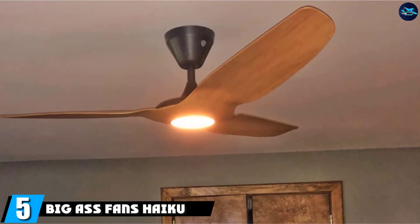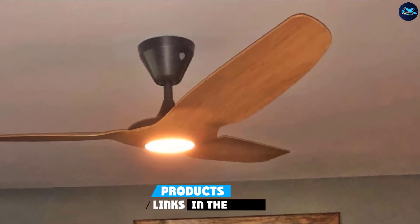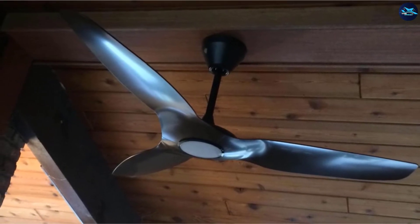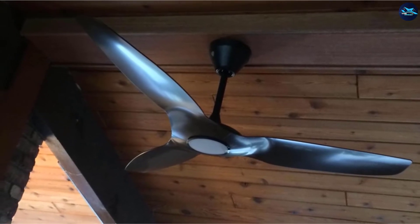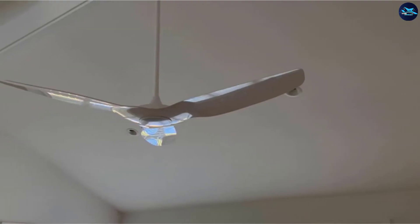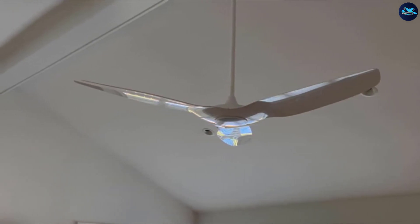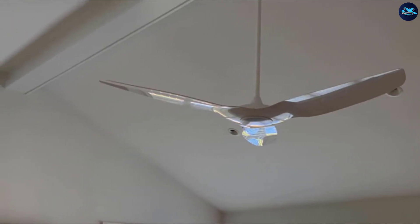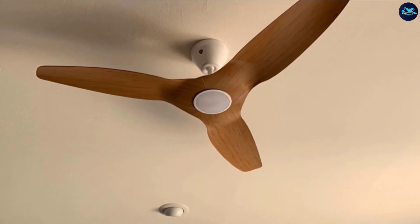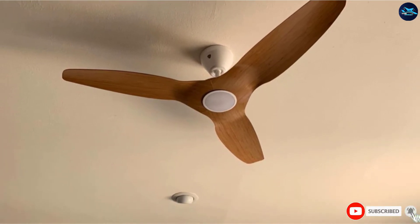The number five position is held by Big Ass Fan's Haiku L Smart Ceiling Fan. The Haiku L Smart is an ultra-modern, high-tech bedroom ceiling fan with seven fan speed options to select from. The fan has a superb design along with a high level of control features, including a remote control system. You can also control this fan through its exclusive smartphone app, and it can be operated using AI platforms like Alexa and Google Assistant through voice control. If you want a superbly designed, high-tech ceiling fan for your mid-size bedroom, the Big Ass Fan's Haiku L Smart would be your smartest choice.